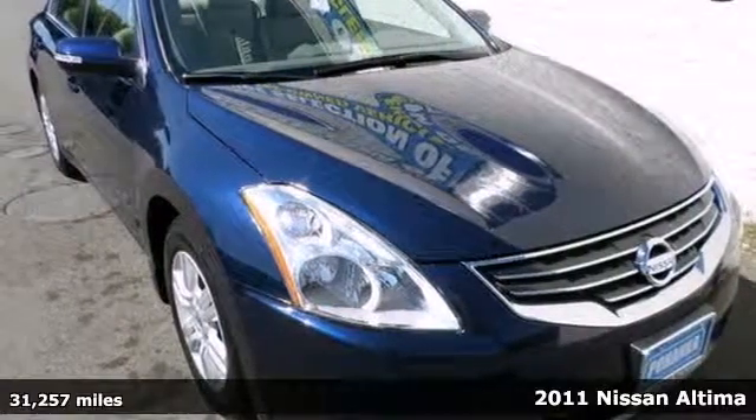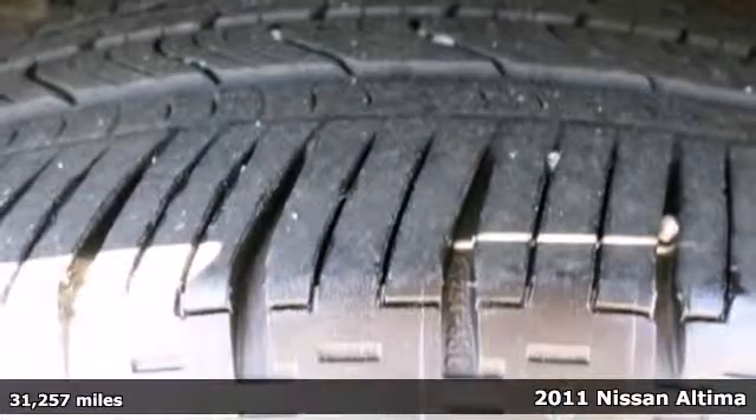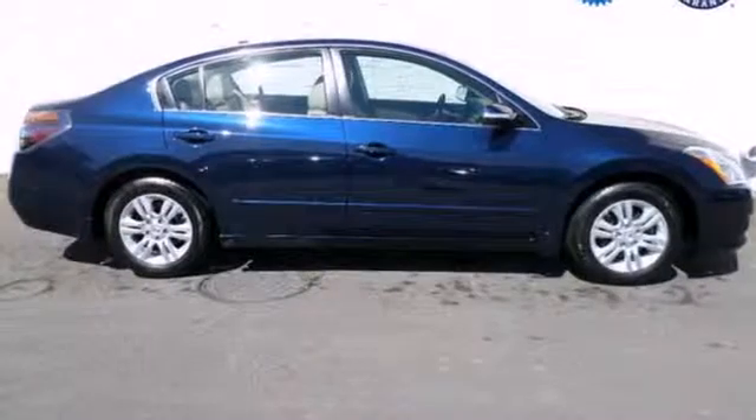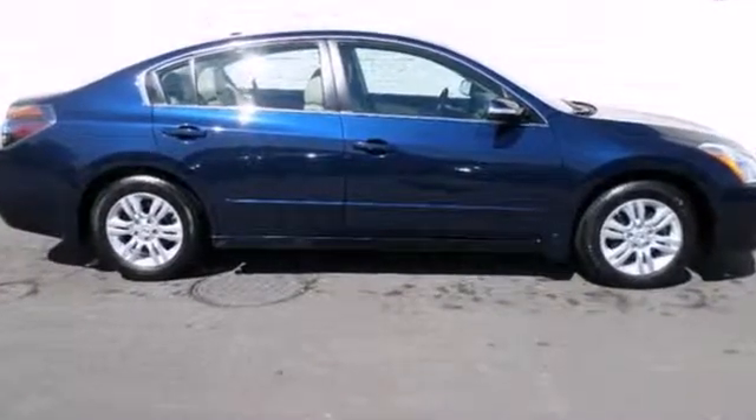It's a 2011 Nissan Altima. Dare to compare it to any competitors with its stunning array of standard equipment, including air conditioning, steering wheel cruise controls, child safety locks, stability and traction control, and McPherson strut front suspension.